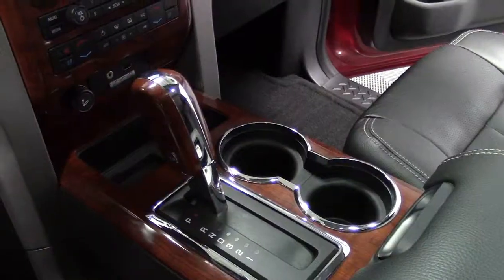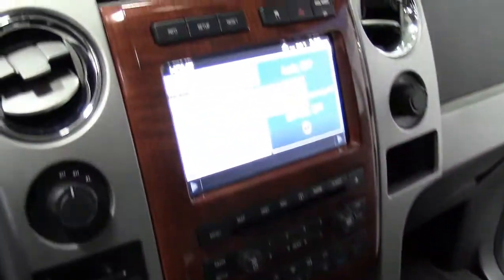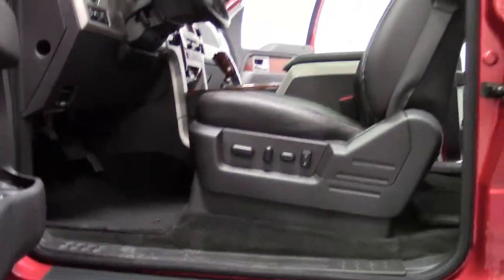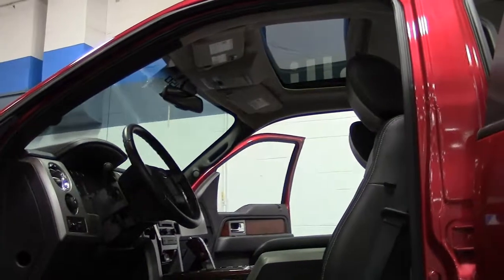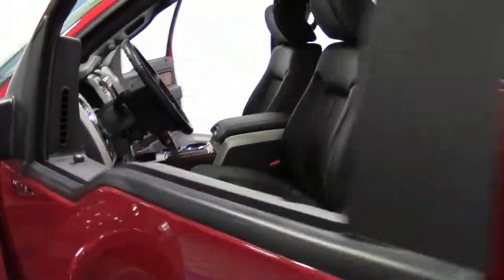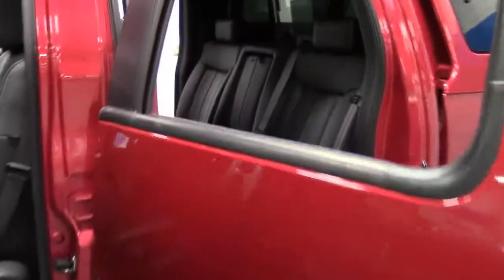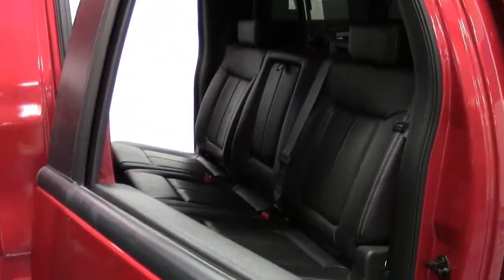2009 is the year Ford completely redesigned the F-150. As a result, this truck has a larger cargo and towing capacity, more usable interior space, more storage compartments, better fuel economy, and updated interior controls compared to previous model years. No wonder it was named Motor Trend's 2009 Truck of the Year.